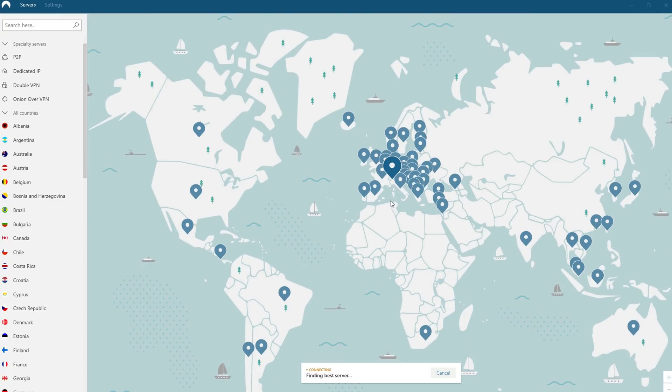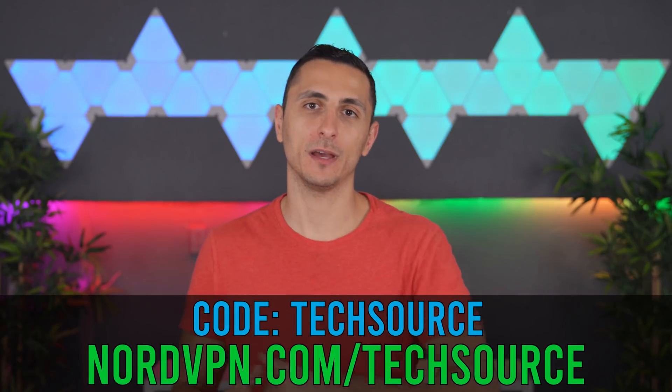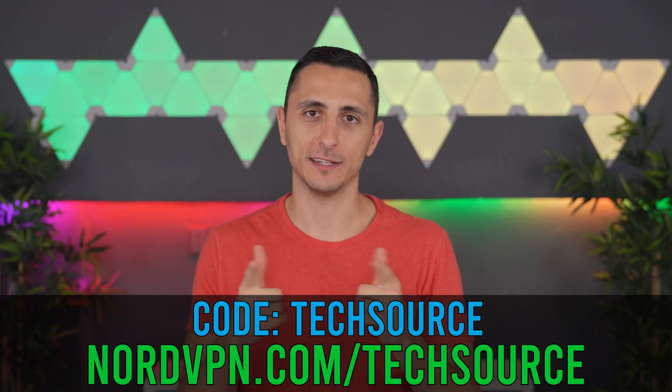You can stream content, download videos, and shop online without your ISP knowing. My subscribers can get 75% off a three-year plan plus an extra free month by using the code listed on the screen. Make sure to visit nordvpn.com/techsource or click the link below and start getting protected today.